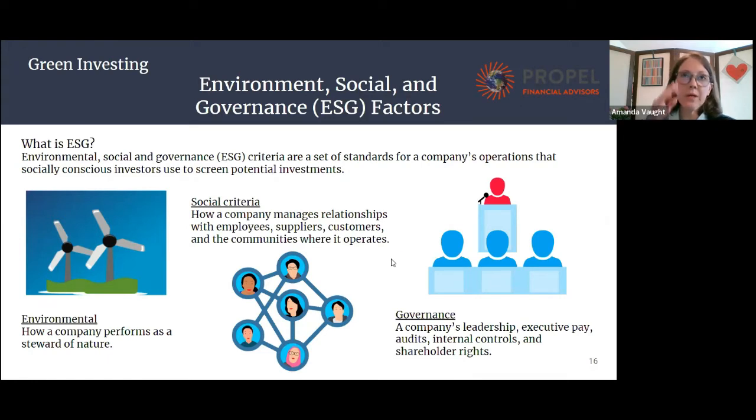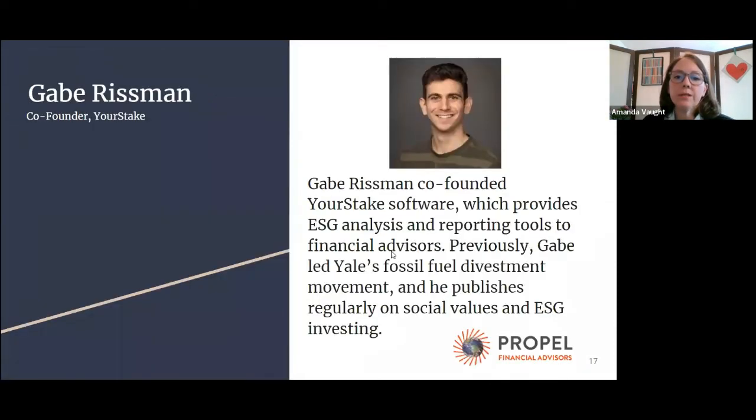At this point, I wanted to turn it over to Gabe Rissman. He co-founded YourStake software, which Propel uses and I really love — I think clients really like it too. Gabe's background is in the fossil fuel divestment campaign at Yale, and he also publishes widely on different social values and ESG investing issues. So thanks for joining us today, Gabe.